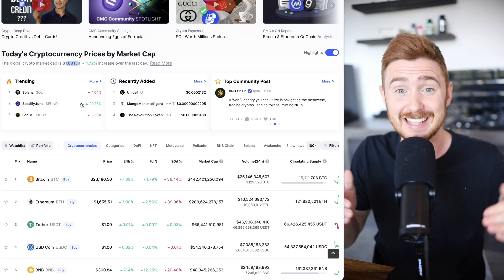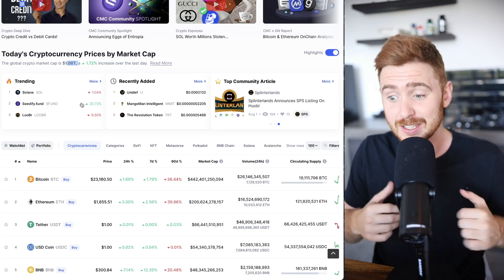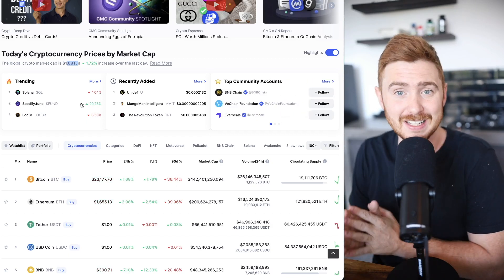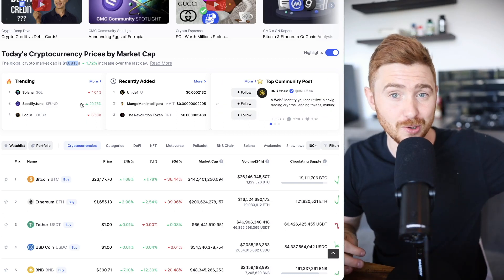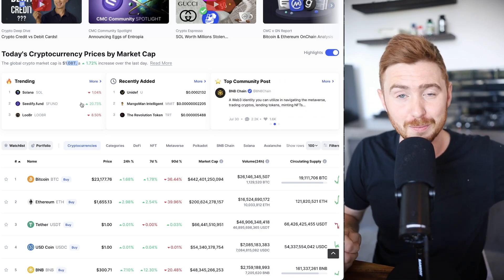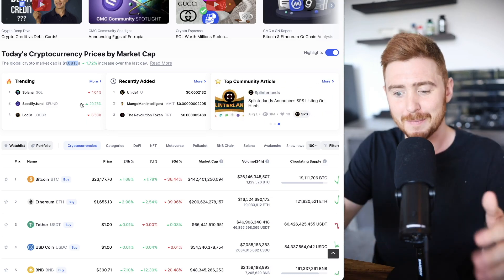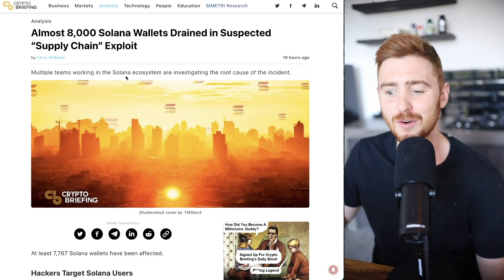Cedify is one of the launchpads I've been talking about on the channel for probably a year now — lots of awesome opportunities. All of these launchpads are down significantly right now, so pay attention to them in this bear market. Go look at Cedify and other launchpads out there, see if they launched projects in the bull market that did very well, and decide whether or not you want to get involved.